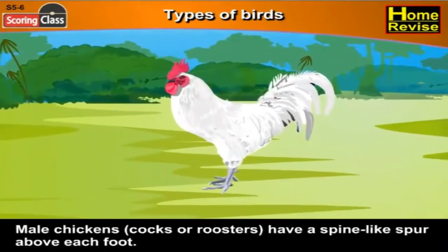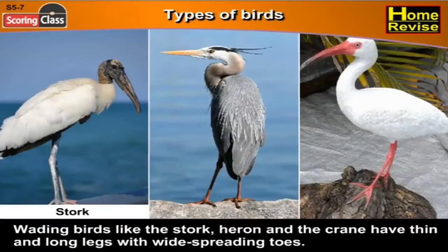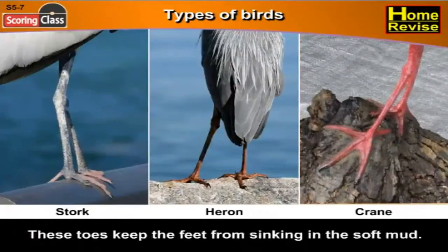Male chickens — that is, cocks or roosters — have a spine-like spur above each foot. Wading birds like the stork, heron and the crane have thin and long legs with wide-spreading toes. These toes keep the feet from sinking in the soft mud.